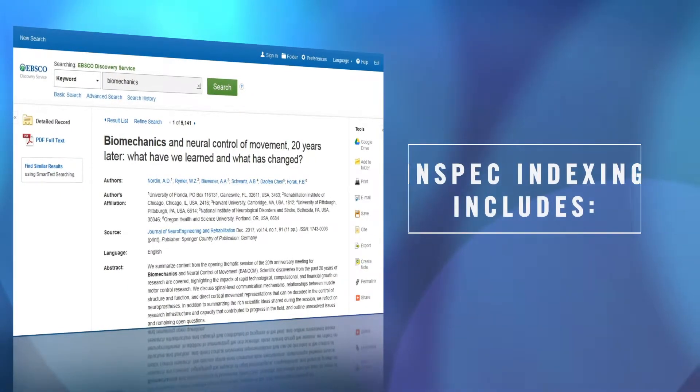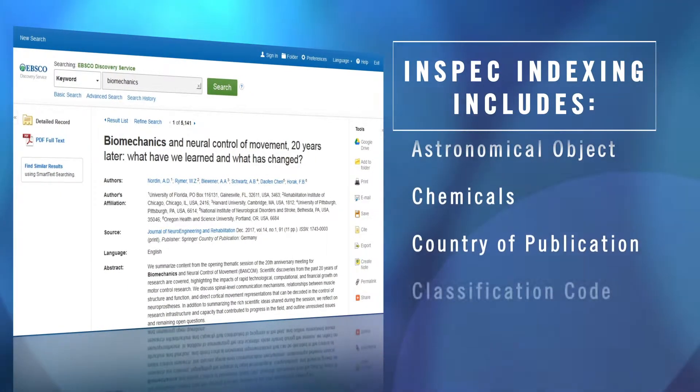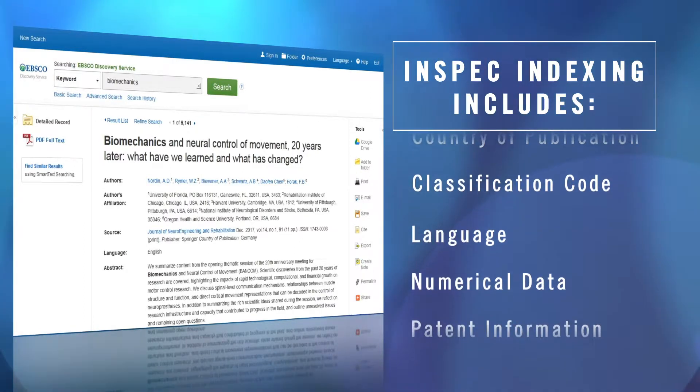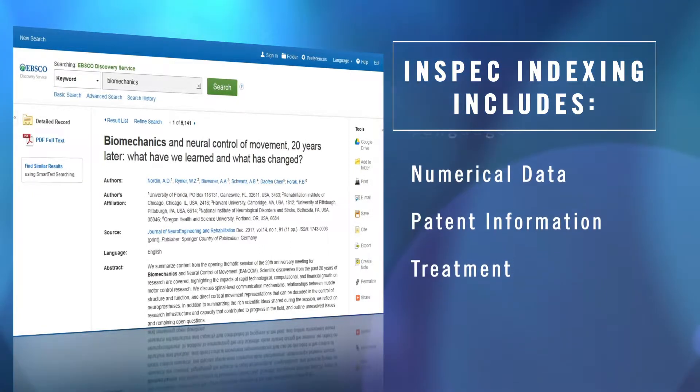InSpec brings all the engineering information together in one place. Not only is there expert indexing by engineering experts about the substance of an article, they've also connected it to other resources that engineers know and use — that could be patent numbers, chemical numbers, IPC codes — making sure that they don't miss anything.